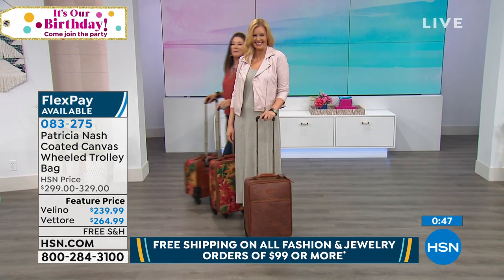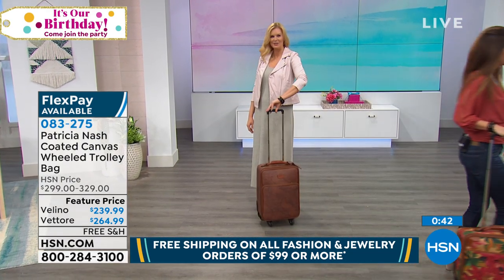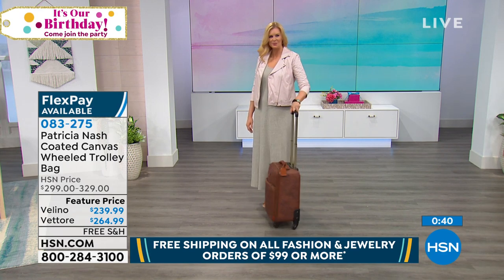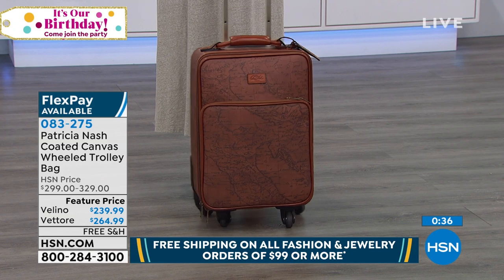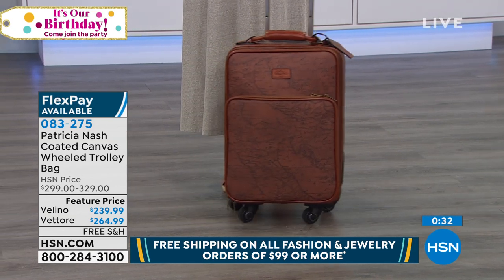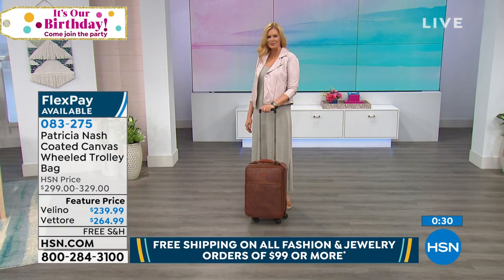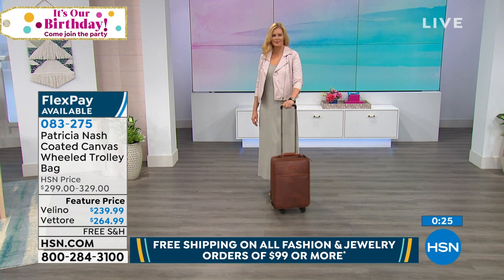Excuse me, pardon me — they're calling my number now. I'm in group one! There are always those people. I'm never in group one — I'm always the one with the free ticket or the economy class. Okay, we've got just a couple seconds left. We have the spring multi, we have the newspaper, we have the map, and then the beautiful multicolor. Looks like newspaper is going to be the most limited.